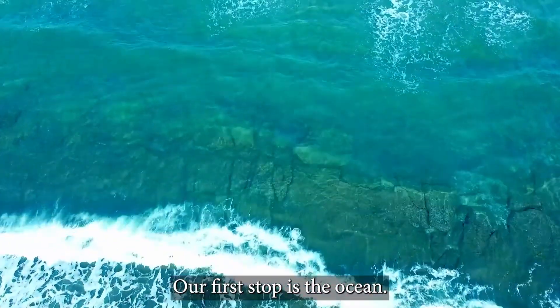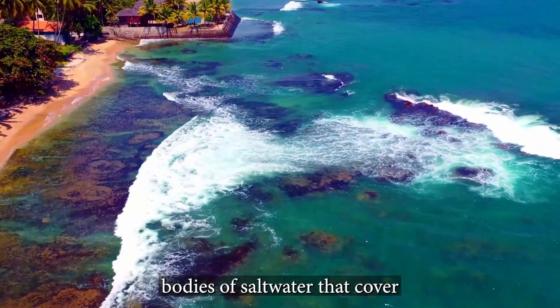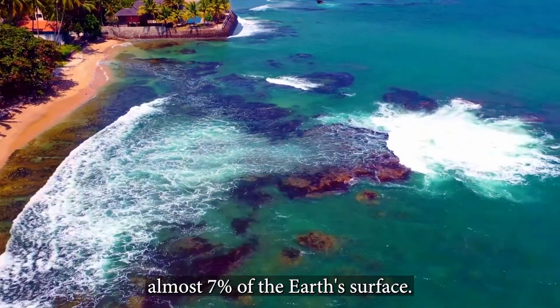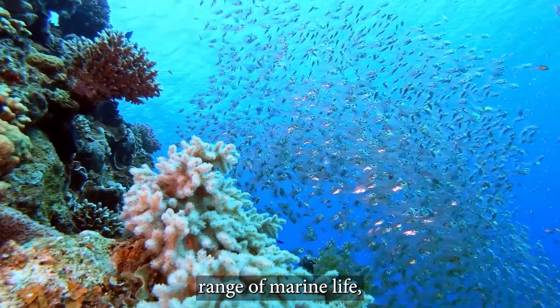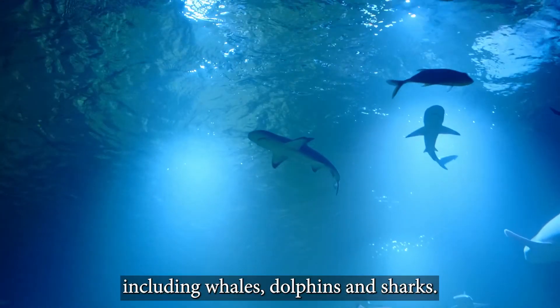Our first stop is the ocean. Oceans are vast bodies of saltwater that cover almost 71% of the Earth's surface. They are home to a diverse range of marine life, including whales, dolphins, and sharks.